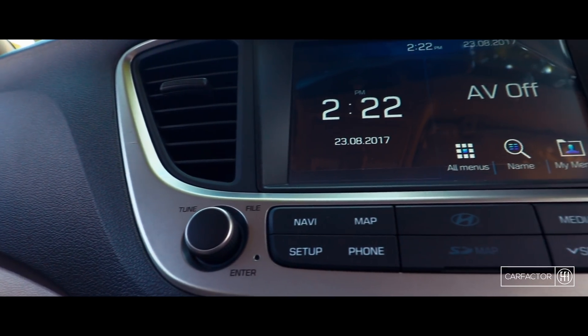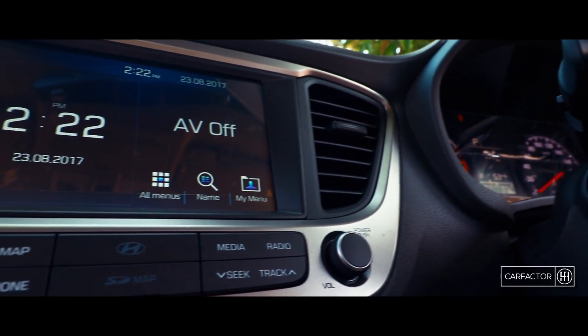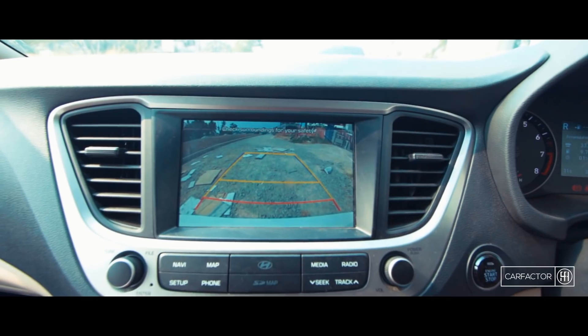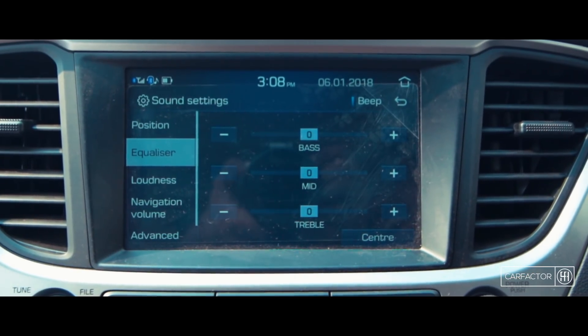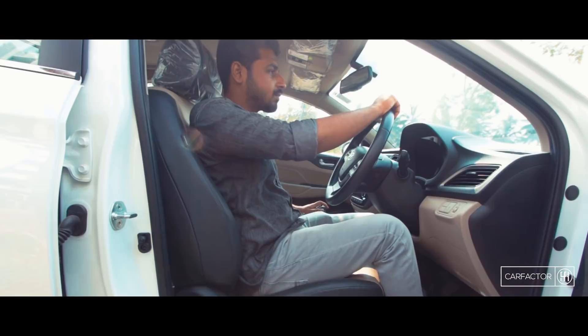The infotainment system is fairly responsive and the UI is simple. It comes with Bluetooth connectivity, navigation, Apple CarPlay, Android Auto and a reverse parking camera with steering guidelines. Sound is pushed through 4 speakers and 2 tweeters. The music experience is quite good.